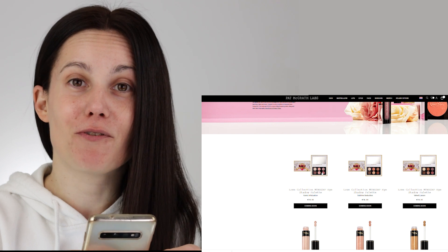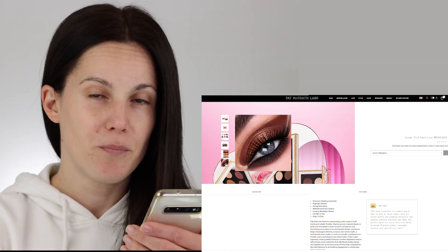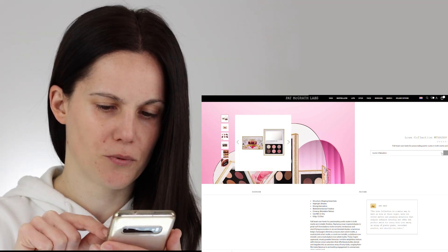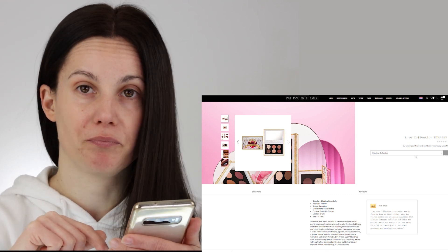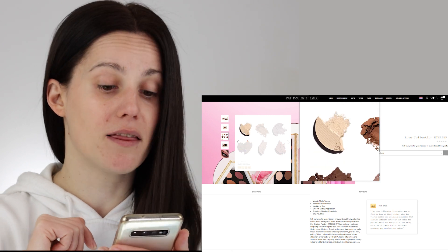Out of the three palettes, the one that caught my eye was the cooler-toned one, called Iconic Infatuation. It's not super deep; this will be more on the lightweight, romantic side. There are no swatches for this one on the website — I saw them on the initial Instagram video. The all-matte eyeshadow palette is exciting, and I loved the color story between the top left and bottom left shades — the lightest and darkest colors in the palette.